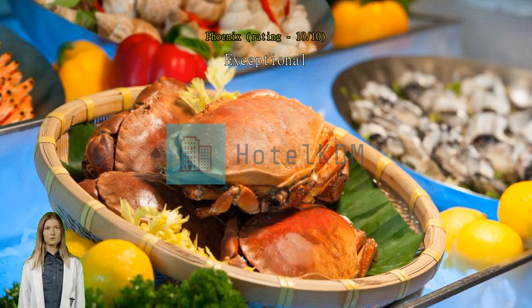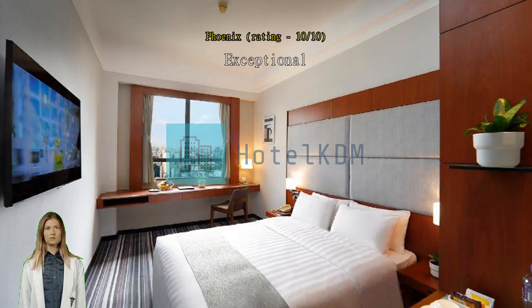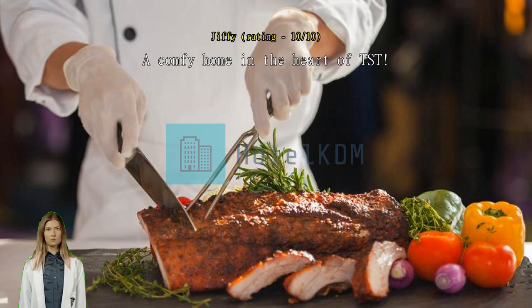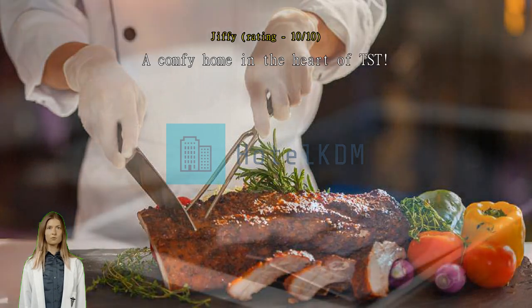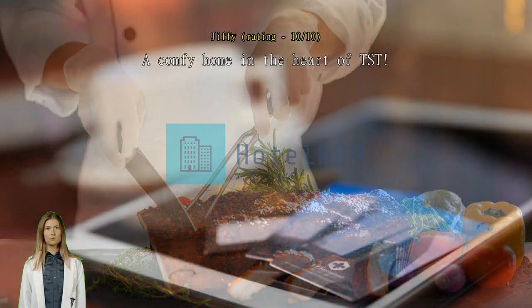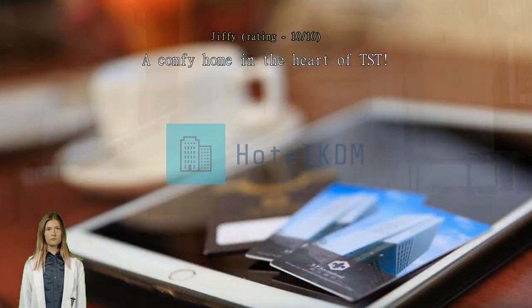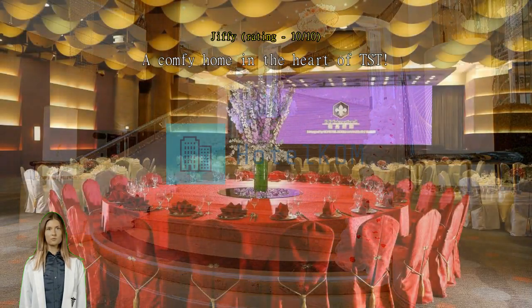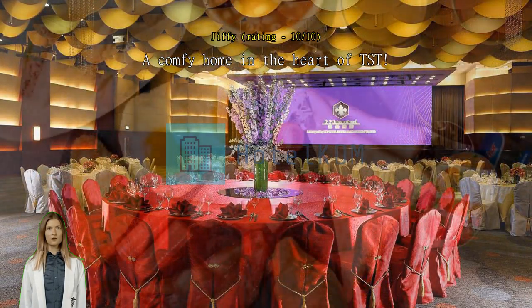A comfy home in the heart of TST. My four-day stay was very comfy. The room was on the 23rd floor overlooking the harbor area and the Kowloon Park with the greeneries and the Kowloon skyscrapers. It was an enjoyable stay. The room was clean and they make up the room daily. Internet is also good. I didn't book my room with breakfast so I have no comments on the food, but I read good reviews. There is a vending machine along the corridor near the elevator of the 23rd floor.